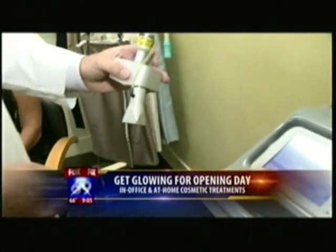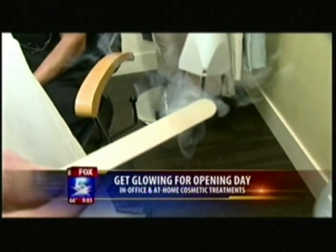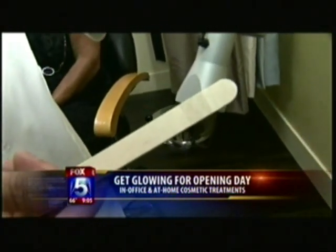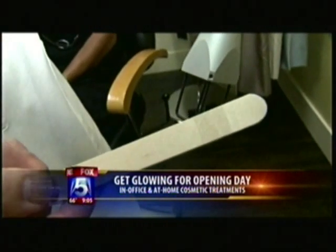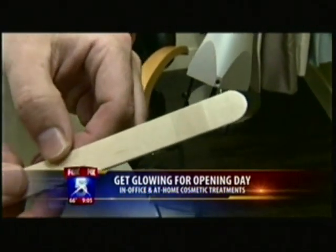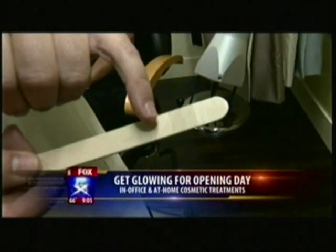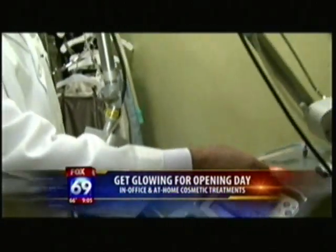If you want to see the results, you've got to do it sooner before opening day. Over here we have a laser — this is called a dot laser, a carbon dioxide or CO2 laser. We can turn down the settings and fire this laser; you can see it leaves a little pattern. What it does is take away fine lines and some pigment. If we turn it down to a superficial peel of sorts, it can really freshen your skin and get you looking better for opening day, with downtime of maybe one day at the right settings.